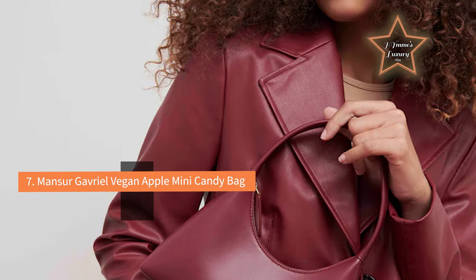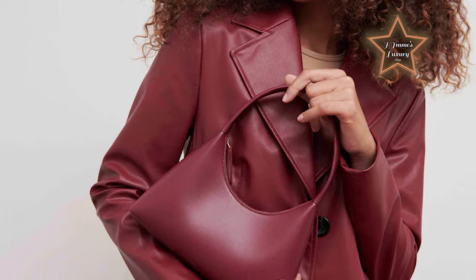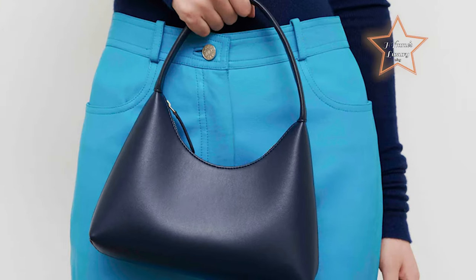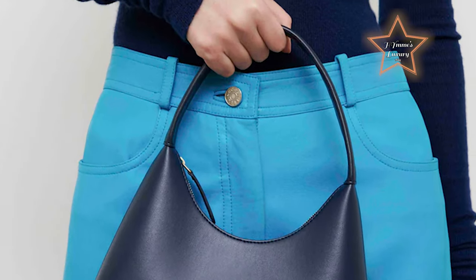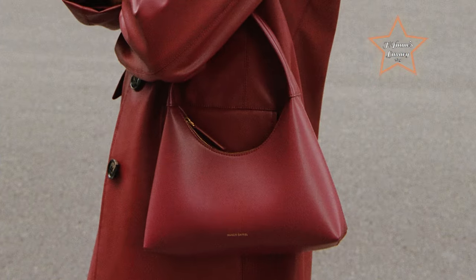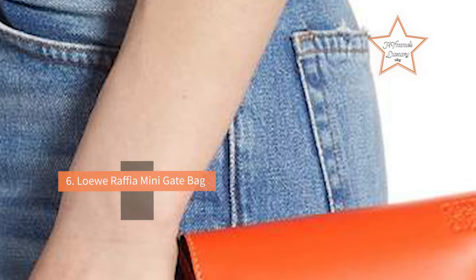#7: Mansa Gabriel Vegan Apple Mini Candy Bag. Mansa Gabriel's version of the mini bag comes in the form of this sleek vegan leather purse, available in three colors, including this on-trend candy apple colorway. Designed with an easy-to-carry strap that fits over the shoulder, this mini bag is perfect for everyday use.